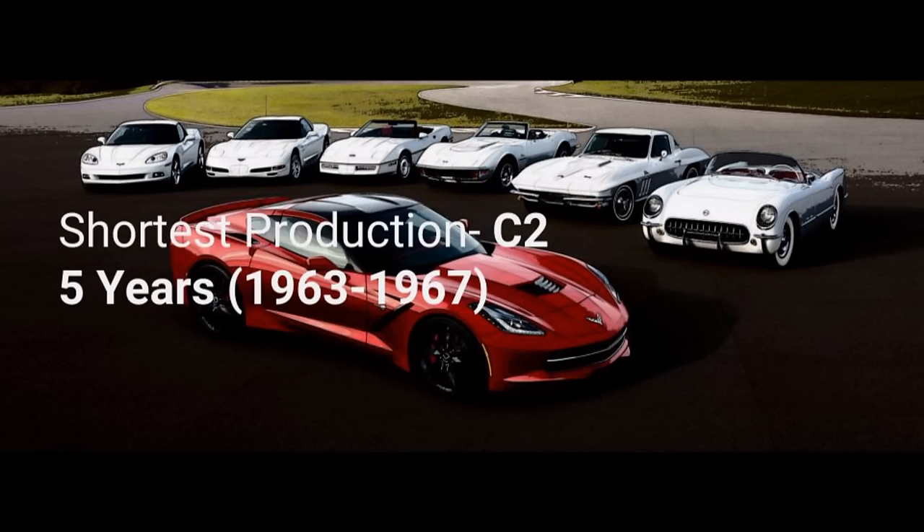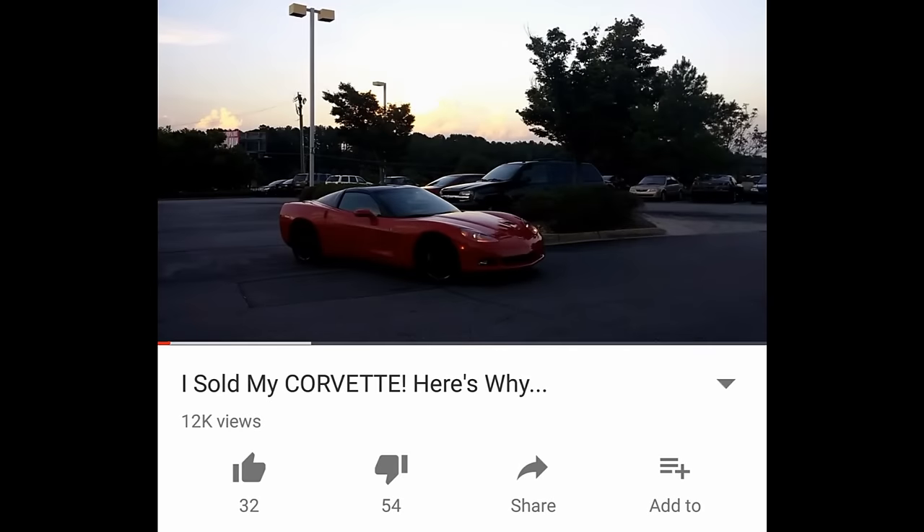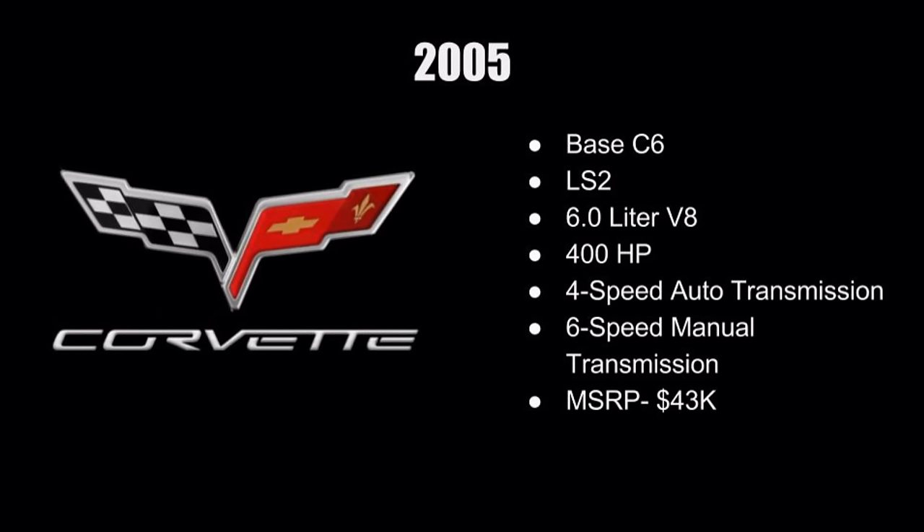The longest production Corvette was the C3 at about 15 years; the shortest was the C2 at just five years. When buying a Corvette, you want to make sure it stays relevant — based on all models averaged out, the lifespan of a Corvette production is about 10 years. I made the mistake of selling my C6 thinking a C8 was coming, but it looks like the next release will be a C7 ZR1, with the C8 following further down the road.